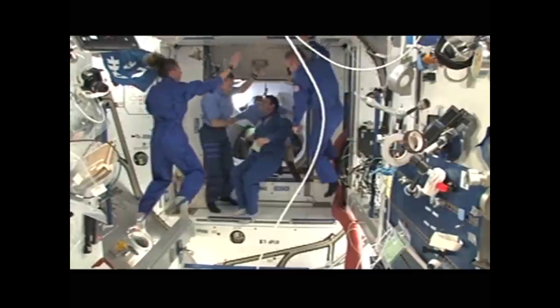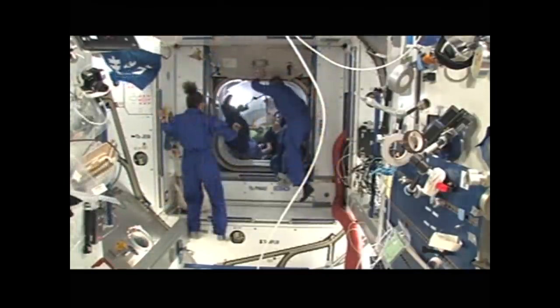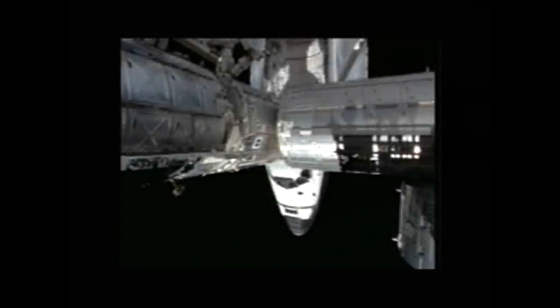On flight day 13 it was time to close the hatches and start heading back to Earth, making sure everybody was on the right side of the hatch. Endeavour undocked from the International Space Station on November 26, 2008.